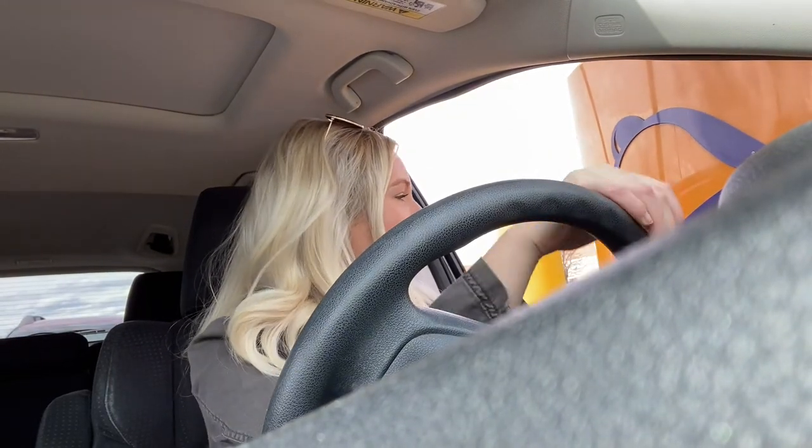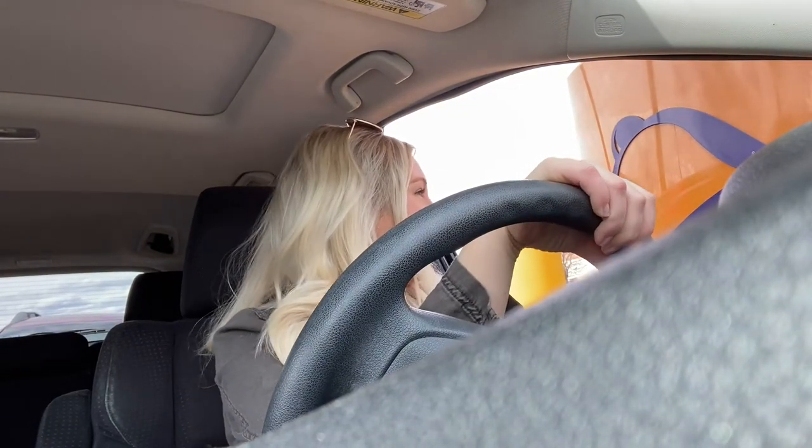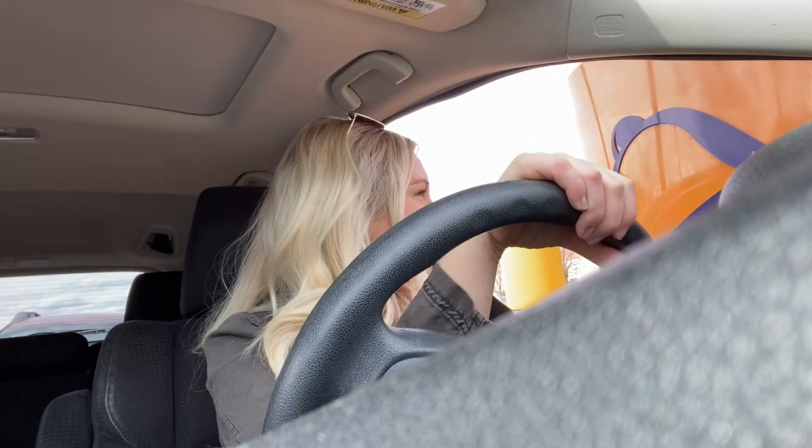Hi, how are you? Good, how are you? Can I have a Crunchwrap Supreme with no beef please? All right, going forward, thanks.